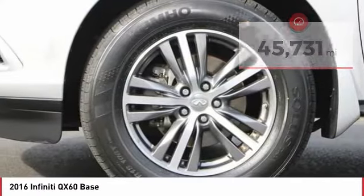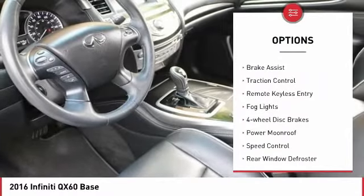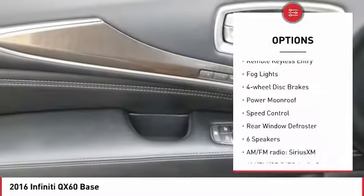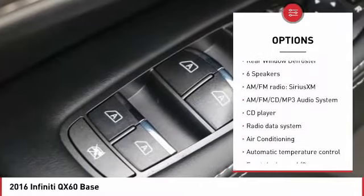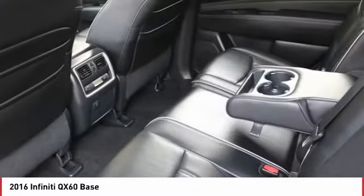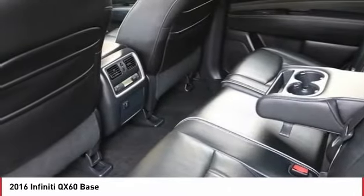Here are some of this vehicle's great options: electronic stability control, power lift gate, brake assist, traction control, remote keyless entry, fog lights, four-wheel disc brakes, power moonroof, speed control, and rear window defroster.